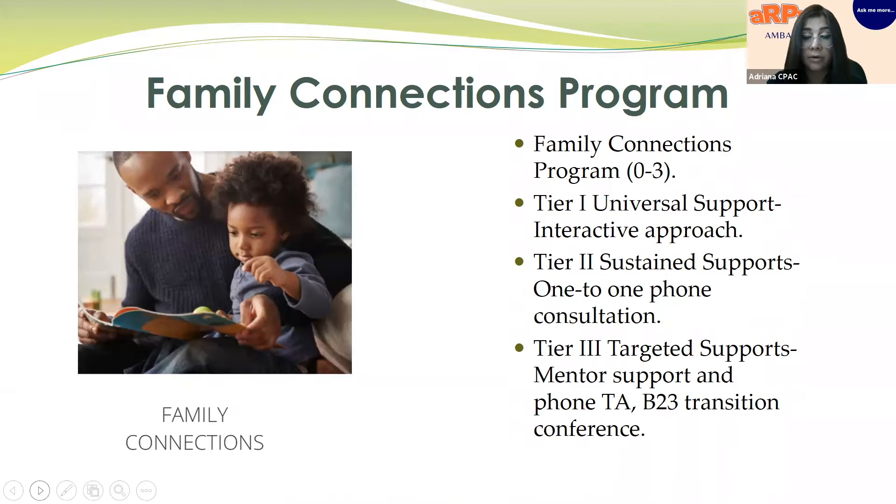Families can also sign up for an intensive training called First Steps, which includes four sessions covering birth-to-three procedures, evaluations, transition rights, and advocacy skills. We have created that curriculum keeping the recommended practices in mind as well.